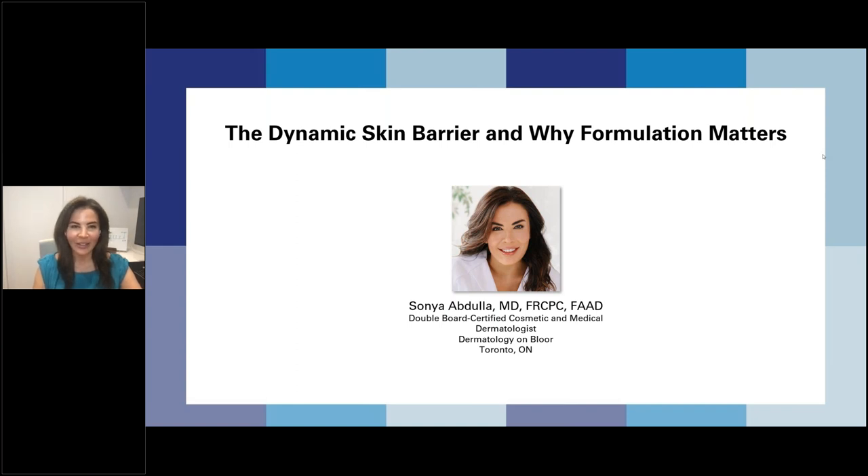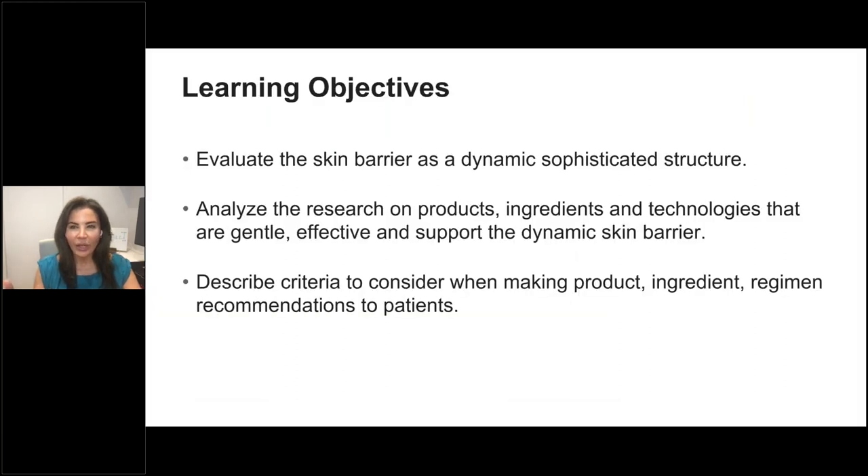Good evening, everyone. As you can see, the theme of this evening is being dynamic. Thank you for adapting given our technical difficulties. The topic for this evening will be the dynamic skin barrier and why formulation matters. We have a number of learning objectives. We're going to look at the skin barrier and respect its dynamic, sophisticated nature, look at research on products, ingredients, and technologies meant to be gentle and effective, and look at criteria for making product or skin care recommendations to patients.